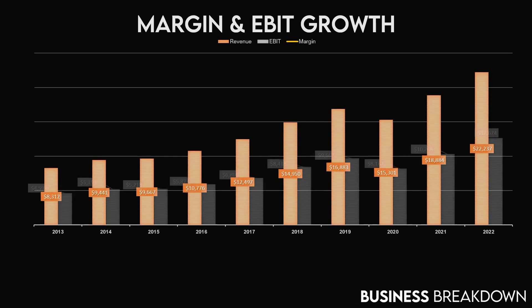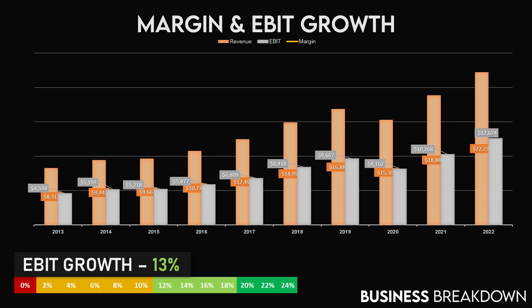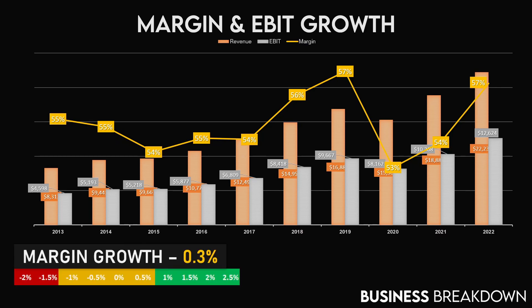The first metrics we'll be looking at are the margin and EBIT growth. EBIT has grown in the past years, going from $4.6 billion in 2013 to $12.6 billion in 2022. The average EBIT growth during this period is 13%, which is a 5% reduction in the margin of safety. The margin metric has also grown, going from 55% in 2013 to 57% in 2022, with an average margin growth of 0.3%, which means no change in the margin of safety.